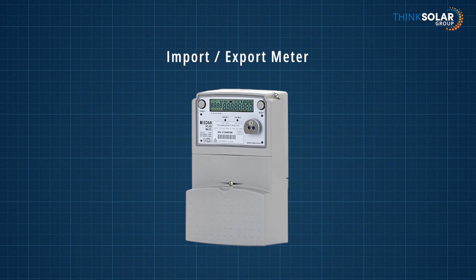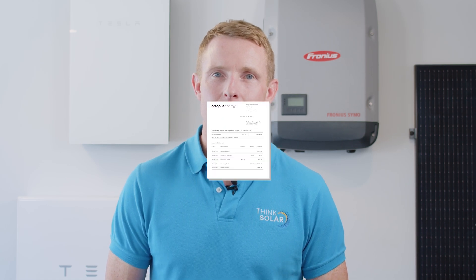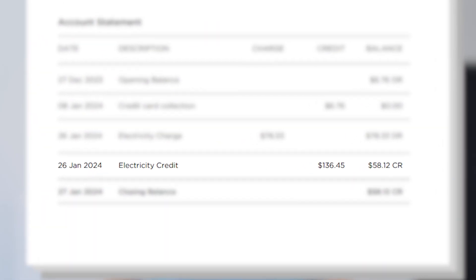When you get solar installed on your home, you'll also need an import-export meter. If you're not using that solar power directly in your home or to charge a battery, the import-export meter will monitor that power going back to the grid, and that way you can get credited on your bill. The export energy will be credited to your monthly bill in cents per kilowatt hour, and this will offset any energy you purchase from the grid, either at night or when you're using more power than your solar is producing.